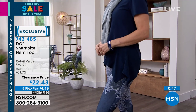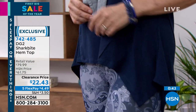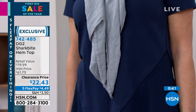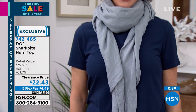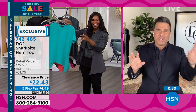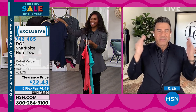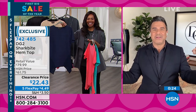Did you notice the HSN price on this top? This is a $61 top you are getting for $22.43. This is when I say you become a 'boy shopper' — when you like something, you buy it in every color. If you know you're a t-shirt gal and you collect DG2 tees, are you a boy shopper or a girl shopper? Girl shoppers cherry-pick their favorites; boy shoppers — like me — say 'I like it, I'll buy it in every single color.'